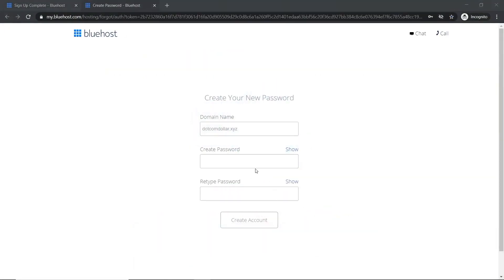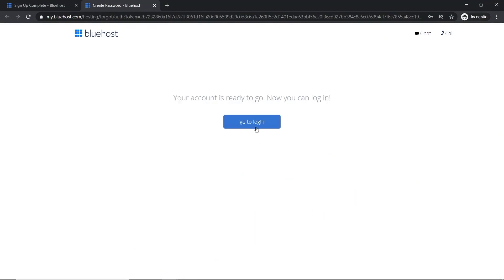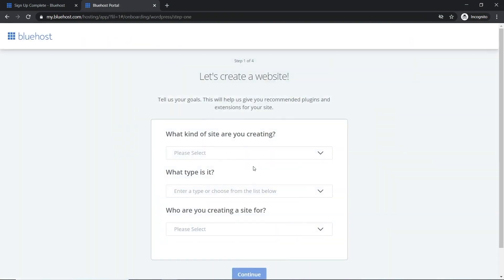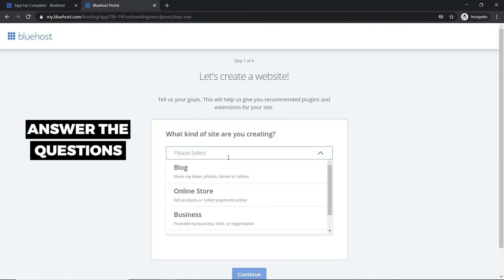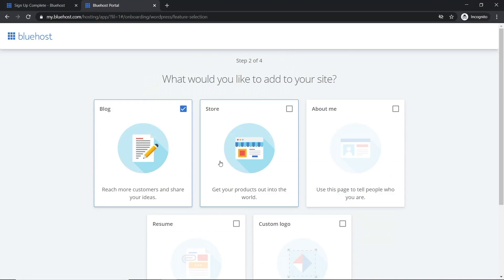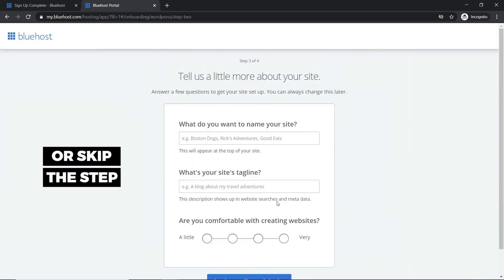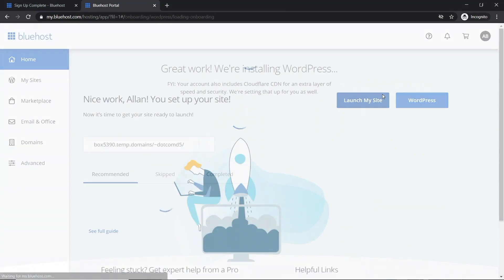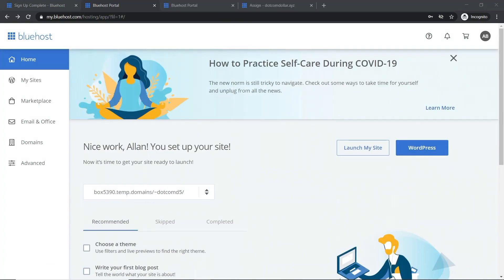Here is your confirmation page. Click 'Create Your Account,' put in your password, and create the account. Now log in with your website domain and password. Bluehost will walk you through a setup process — you can fill it out or scroll down and skip this step. Either way, Bluehost will create your WordPress site for you, so your site has now been created with the domain.